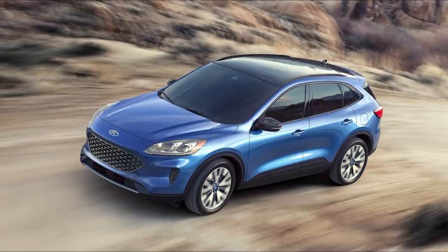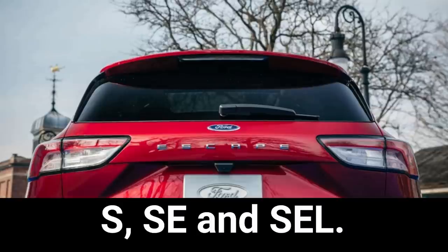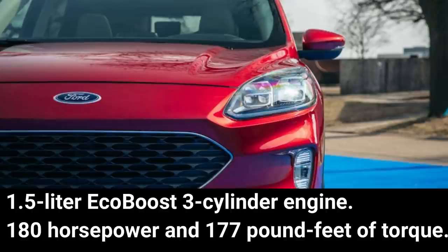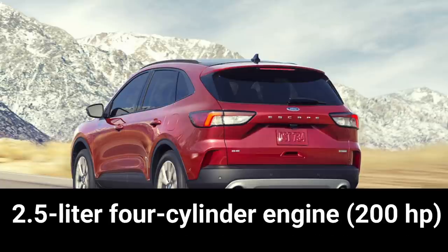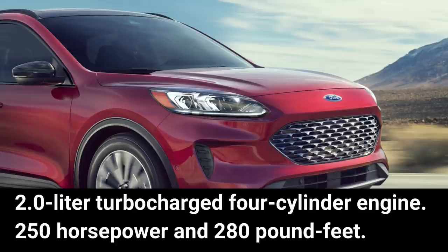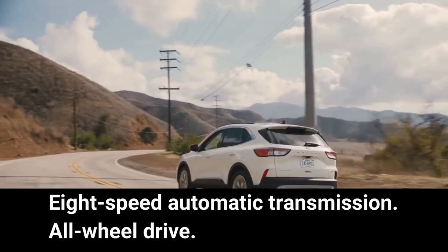The 2020 Escape is available in five trim levels: S, SE, SE Sport, SEL, and Titanium. The S, SE, and SEL are powered by a 1.5-liter EcoBoost three-cylinder engine producing 180 horsepower and 177 pound-feet of torque, paired with a continuously variable automatic transmission. The SE Sport uses a new hybrid powertrain based on a 2.5-liter four-cylinder engine producing 200 horsepower. The top-trimmed Titanium is powered by a 2.0-liter turbocharged four-cylinder producing 250 horsepower and 280 pound-feet of torque, paired to an 8-speed automatic transmission with all-wheel drive.